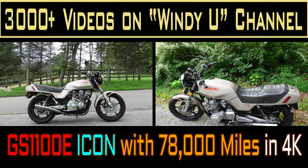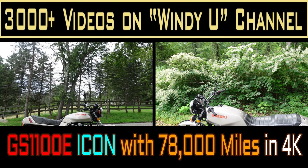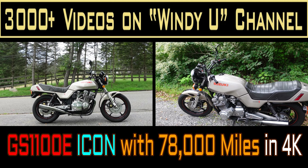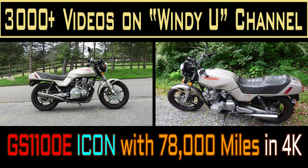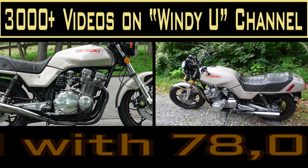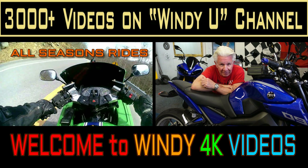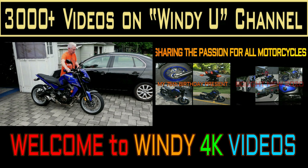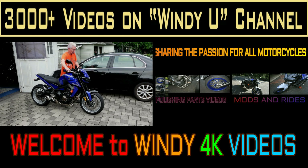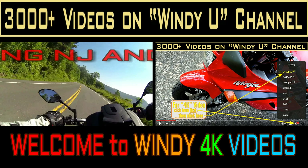For a motorcycle to become an icon, it takes a lot. It's got to have more than one thing it does right. In this case, my GS1100E does a lot of things right that I'm real happy about. Number one, it's a really comfortable bike. Number two, it requires almost no maintenance — very little. And when you do have to do something, everything's out in the open. But the biggest thing I like about it too is the styling. It's in the eye of the beholder, but it really works for me.